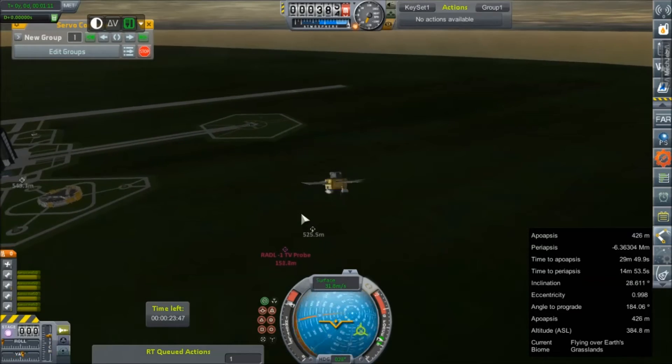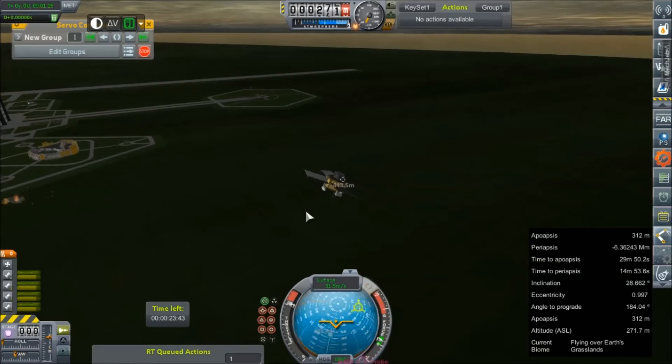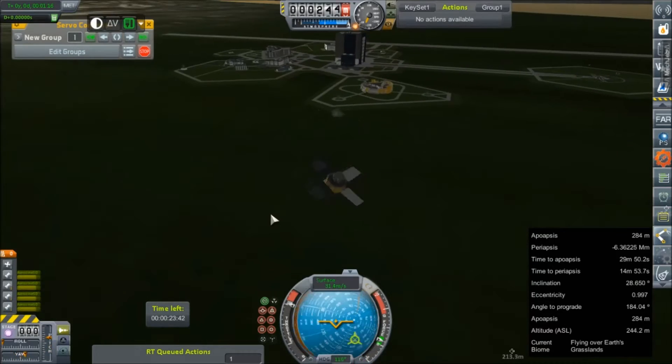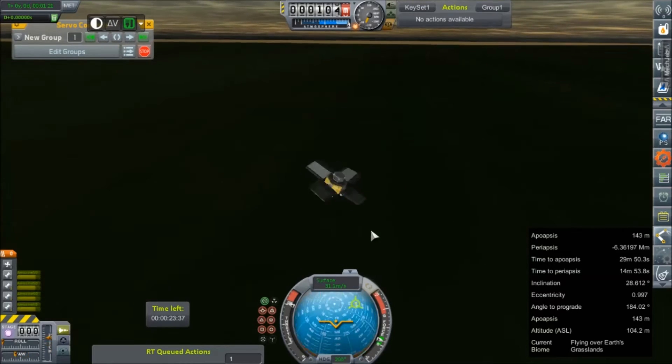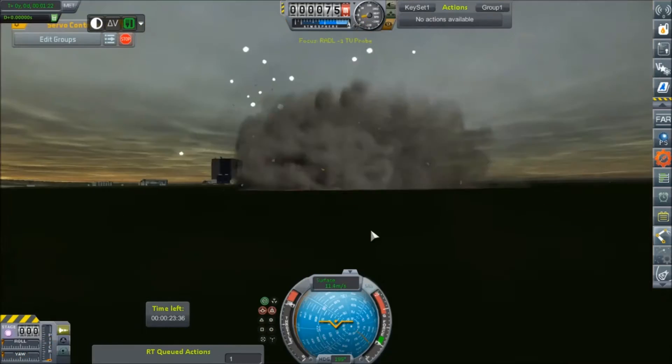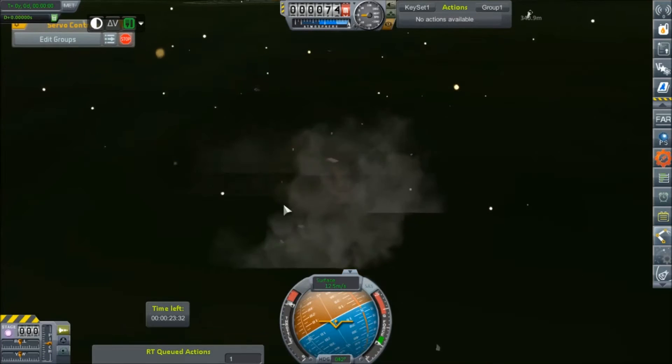This is actually going a lot faster than the previous version and we're under full engine burn currently. This is going to hurt. Complete failure - that's not going to work at all.